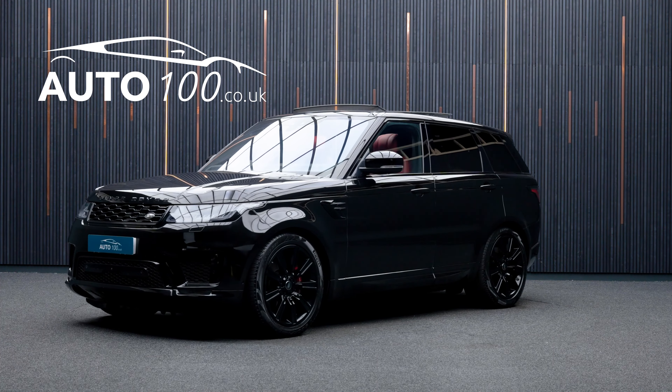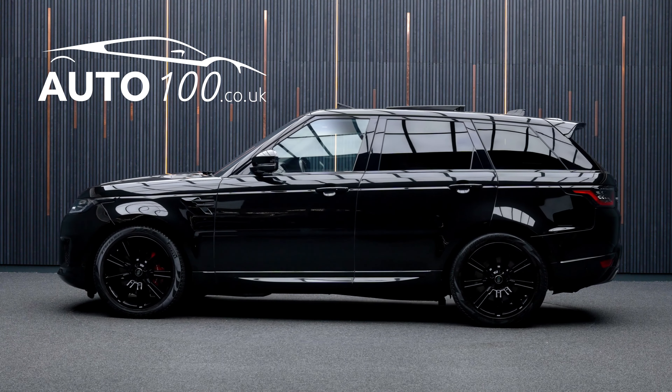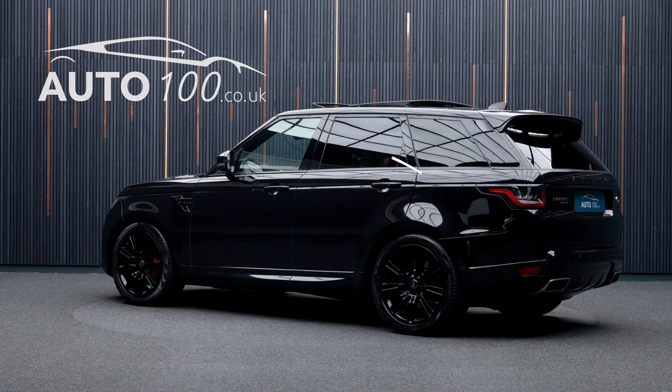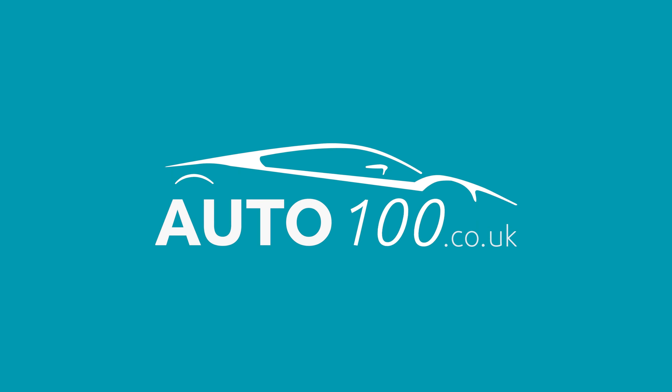If you are looking for a vehicle with power, dynamic drive capability, and an eye-catching look, then this is the car for you. Why not enquire with us today to find out more about this superb example and how you can make the most of our low competitive rates — just click the call button above.